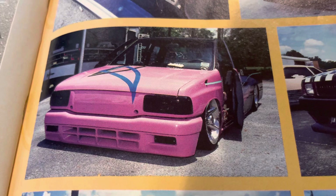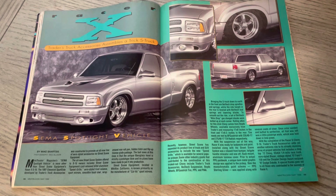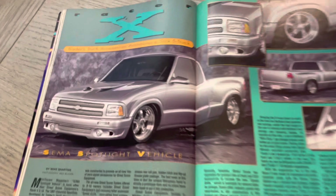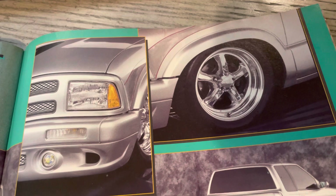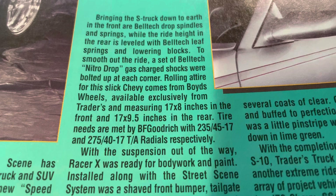There is the famous Isuzu — I get those mixed up. I think that was Seth's, right? I know Ed will chime in. Here is Trader's Truck Accessories assembled a trick S-truck — it was called X-Racer, that's right — SEMA Spotlight Vehicle. To me, it almost looks like photos that could have appeared in a Trader's catalog. I used to have some of those catalogs. Super clean truck, man — I would rock this still today. It was in the era when Street Scene was really pumping stuff out, and Traders as well. The Boyd Wheels — it says available exclusively from Traders, measuring 17x8s and 17x9.5s.